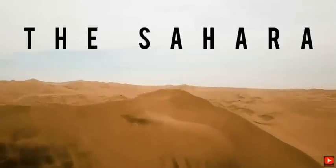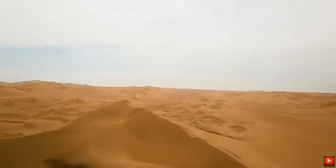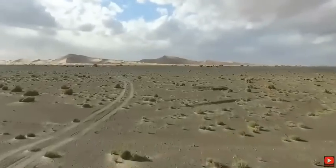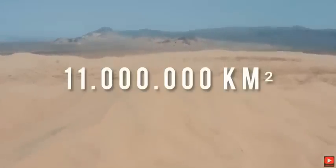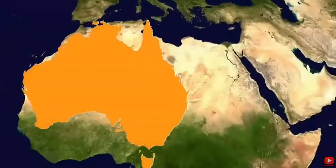The Sahara is one of the most extreme and harshest environments on Earth. Its size makes it the largest hot desert in the world, spanning across 11 million kilometers squared. It covers a surface area larger than the Australian continent.